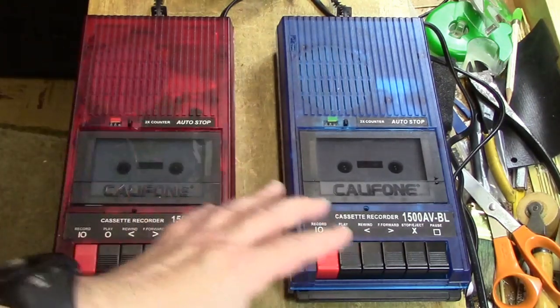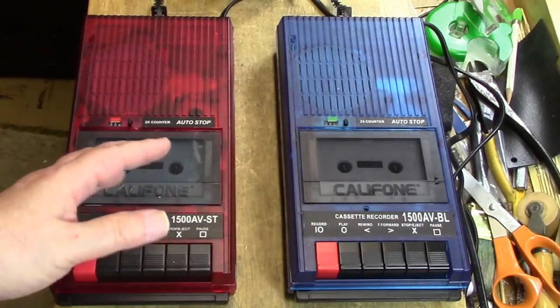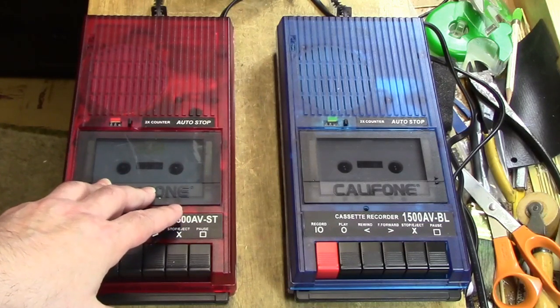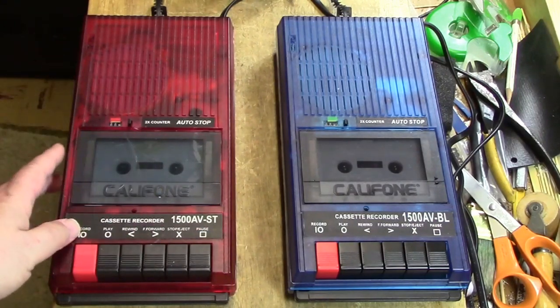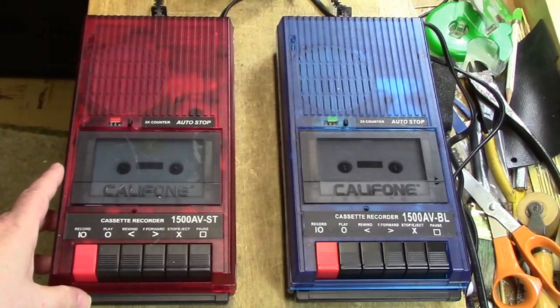These were educational machines meant for schools and classroom use. They have a limited frequency response — 100 to 10,000 cycles per second — really made for voice operation, although they're very good and can play music because the wow and flutter rating is only 0.3%. So they're good for music.